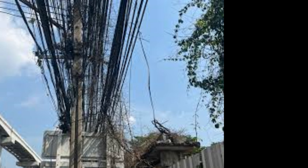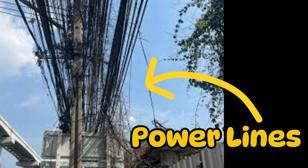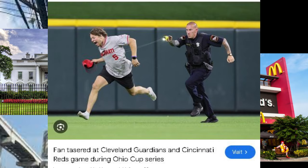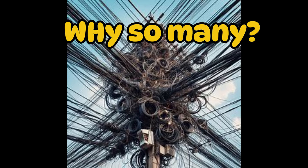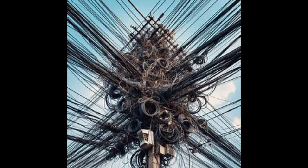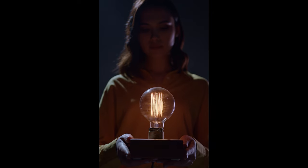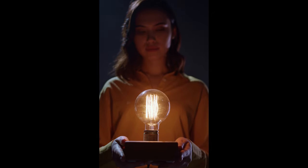So what are we really looking at here? Most of these wires are power lines that provide electricity to homes, businesses, and everything else. But why are there so many? And why does it look so chaotic? Let's get real — people need electricity. But how do you think electricity gets to where it's actually needed?